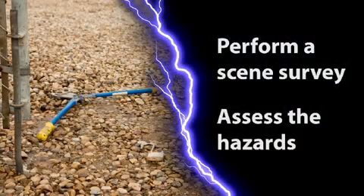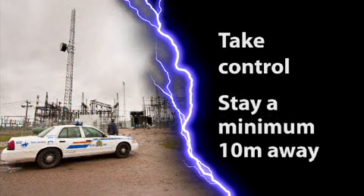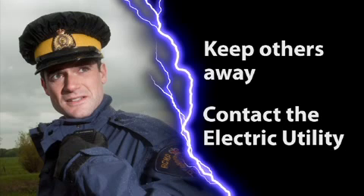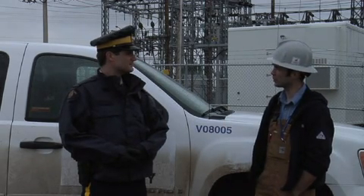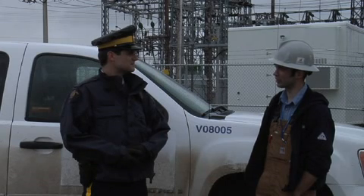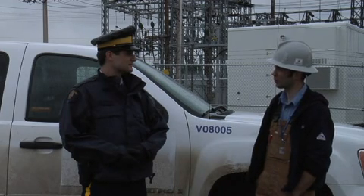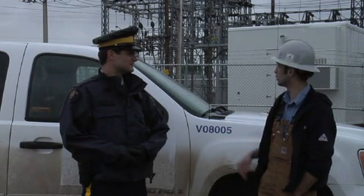Perform a scene survey, assess the hazards, do not become a casualty, take control, stay a minimum 10 meters away, keep others away, and contact the electric utility. You may find the utility name and contact number on the substation fence. It's a good thing you didn't enter the substation before I got here. Last week we had a substation break-in where thieves cut out a bunch of copper. Not knowing from what equipment the copper was cut means that equipment normally grounded could be energized at the moment, along with the fence.